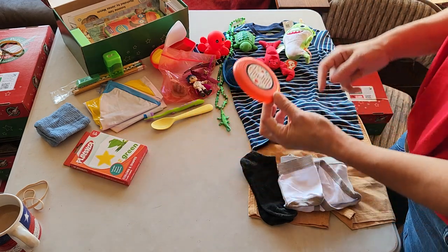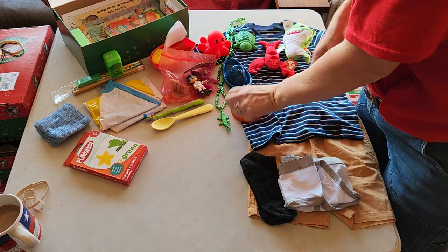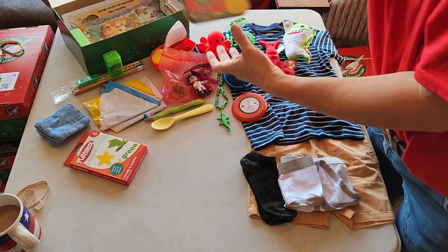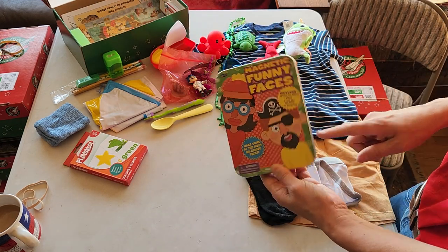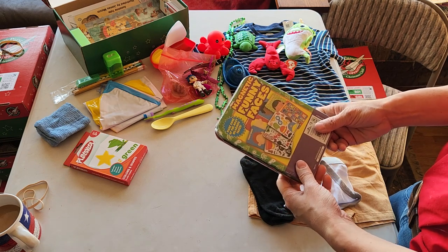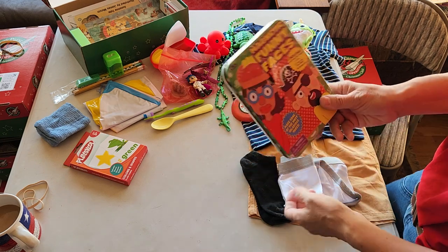Just a little frisbee disc — it's got John 3:16 on it, I believe it's Mario trading. Magnetic funny faces with pirates — that's why the pirate theme came in here — and it's got the tin to keep all the pieces in.